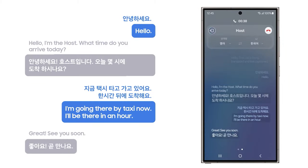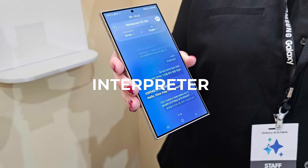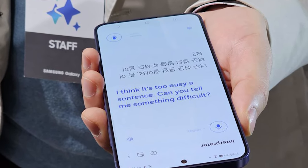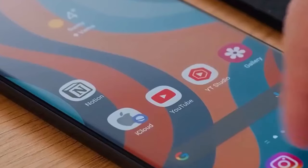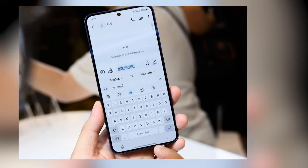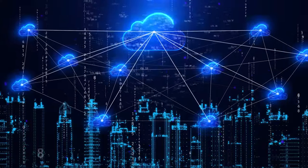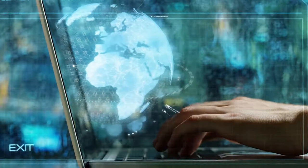Expanding upon the foundation of Live Translate, the Samsung Galaxy S24 series introduces a new feature called Interpreter. This feature breaks language barriers for in-person conversations. When two individuals engage in a conversation in different languages, the Interpreter provides a real-time in-person interface where voice notes are translated and transcribed simultaneously for each participant. The Interpreter system operates on the device itself and does not require a Wi-Fi or internet connection — truly helpful for people who travel often, such as at airports where internet is not readily available.